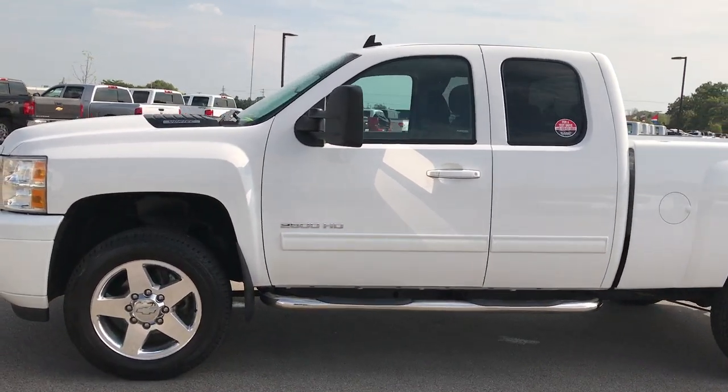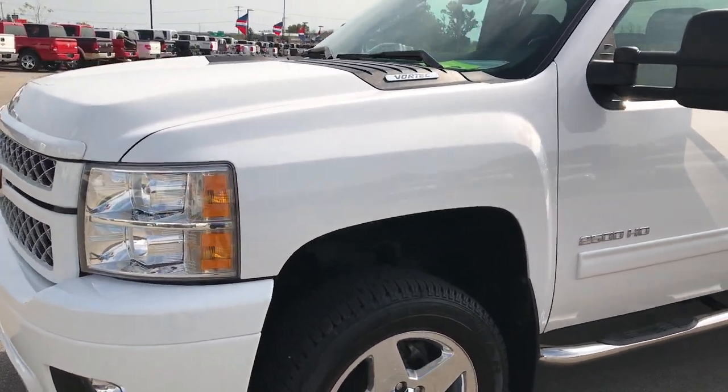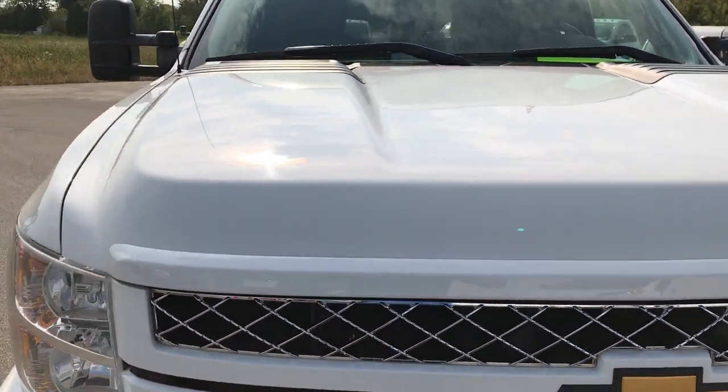This is stock number 9230. We're here at Summit Automotive in Fond du Lac, Wisconsin, and we're checking out this 2013 Chevy Silverado 2500 extended cab short box.